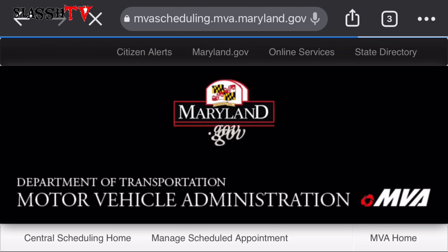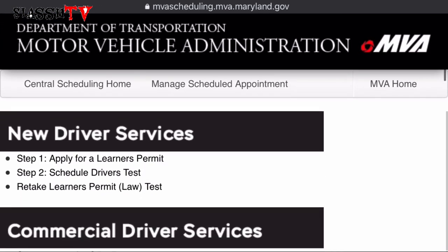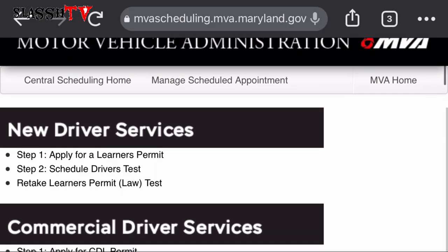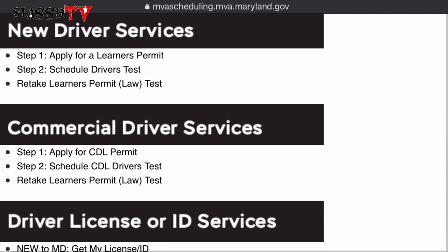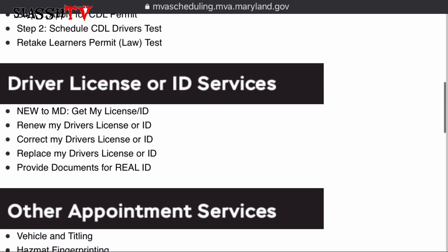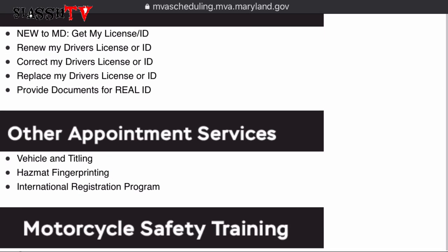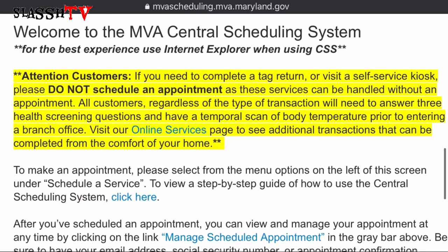The first one takes us straight to the Maryland Motor Vehicle Administration scheduling website. The first option is New Driver Services — for a new learner's permit, scheduling a driving test, or a learner's permit law test. The second is Commercial Driver Services, for CDL drivers. The third is Driver License or ID Services. The fourth is Other Appointment Services, and there's also Motorcycle Safety Training.